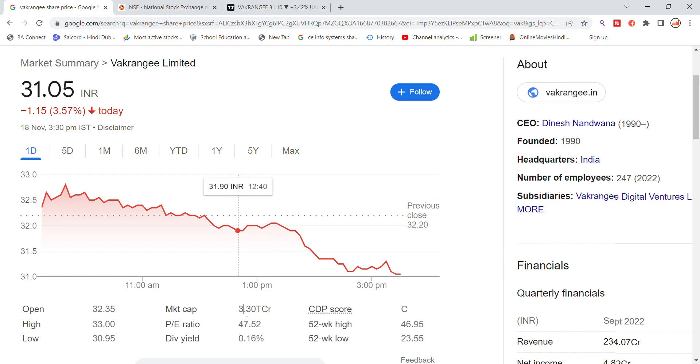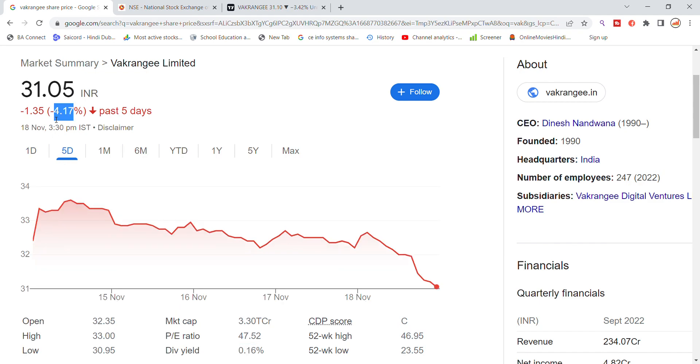Market cap is 3,30,000 crore, dividend yield is 0.16 percent. The stock has dropped approximately 4 percent in the last five days.